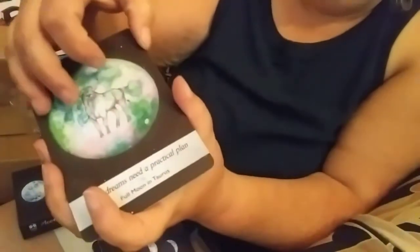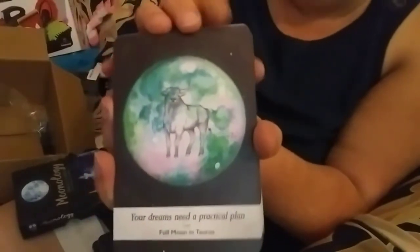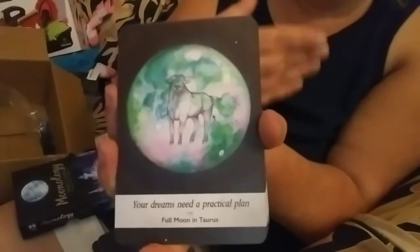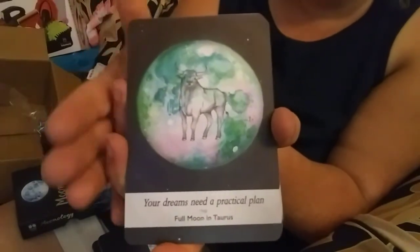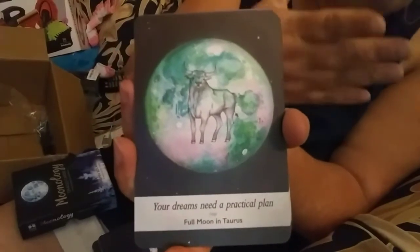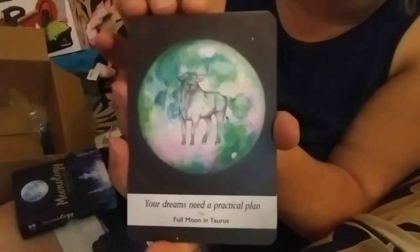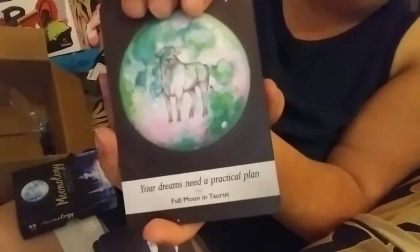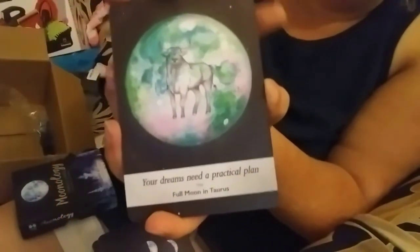When you're reading for somebody and you pull this card, you need to say — what kind of dreams have you got, what kind of things are you working for, what is your goal? You need to work with the person and say well, what is your plan? They may realize maybe their plan isn't quite as practical as they think. Once they set their plan a little clearer, their goals might be met. It doesn't have to be for a Taurus — it just happens to be the card that they draw that fits their situation.